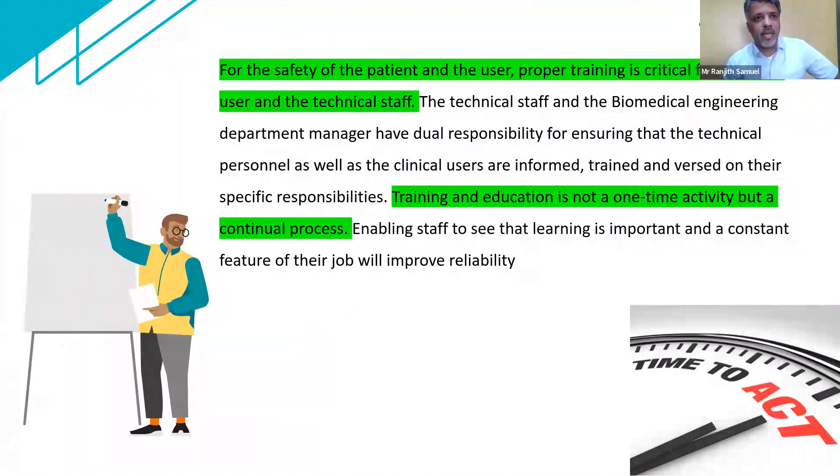Just before taking up the breakdown module, I wanted to cover training — I intentionally put training before breakdown. My experience over the last 22 years tells me that if I have a trained end user, my breakdown calls are drastically reduced. My expenses on the machines come down drastically, meaning my budgets for repair and maintenance are much lower.